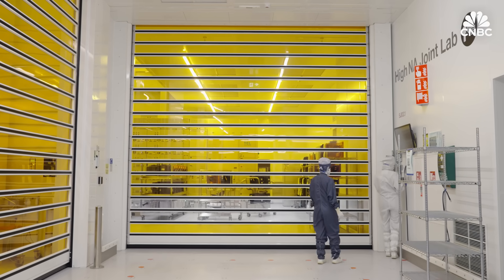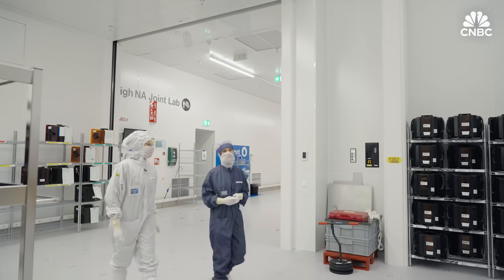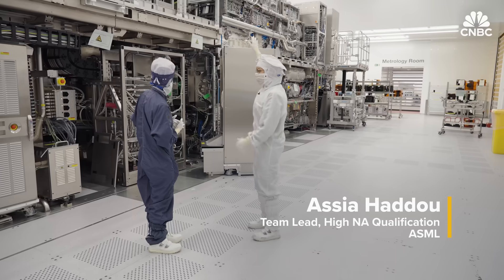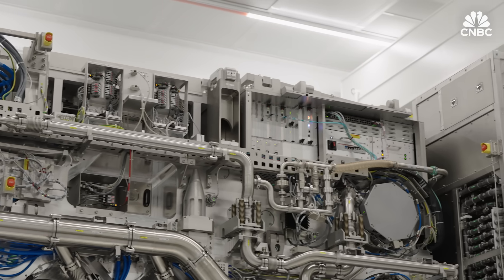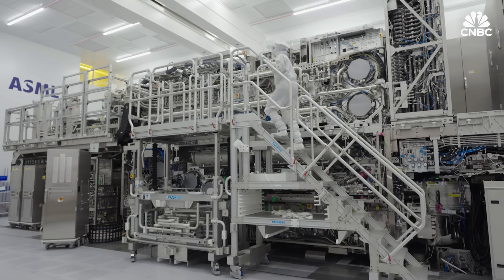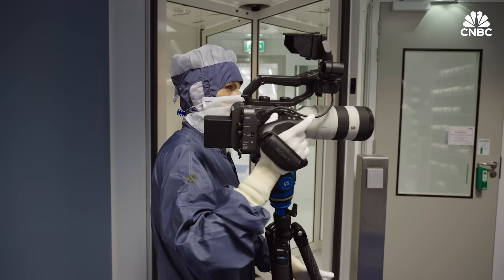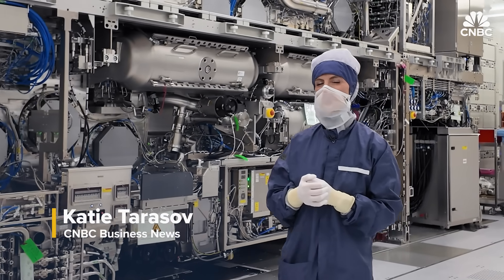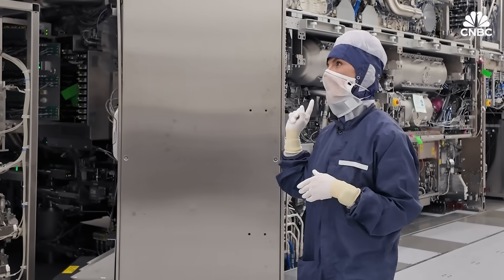We're about to enter the Hi-NA. Behind this highly secured door in an ASML cleanroom, there's a giant $400 million machine. It's bigger than a double-decker bus, made with such closely protected technical specificity — very complex, the most advanced machine tool in history. No filming has ever been allowed, even by ASML's own team, until we flew across the world to see it. We're here at ASML's headquarters in the Netherlands, where 100% of the world's extreme ultraviolet lithography machines are made, and now the next generation machines, called Hi-NA.